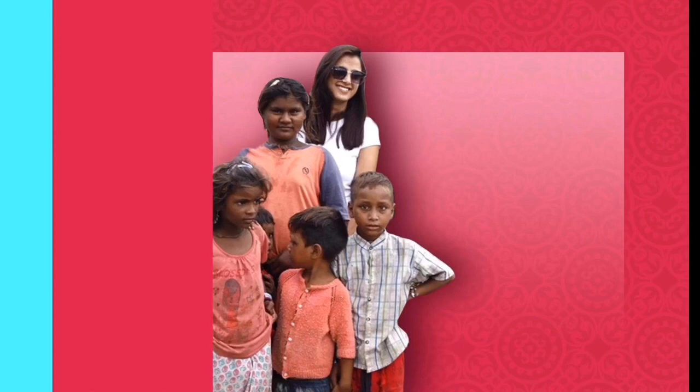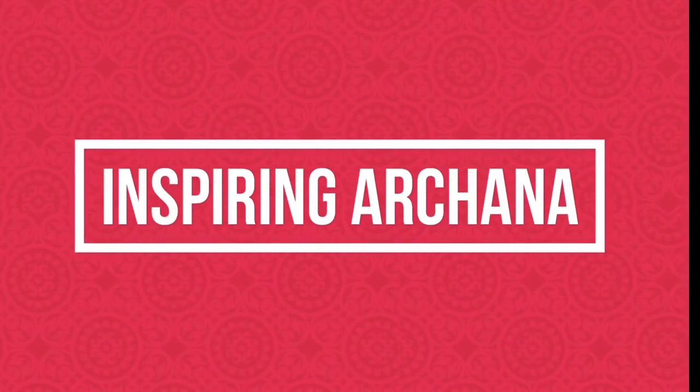Hello friends, this is me Archana. Welcome back to my channel Inspiring Archana. This video is very interesting.